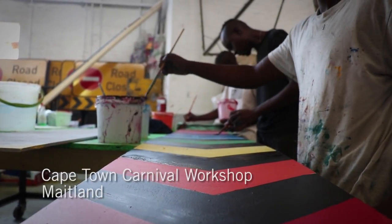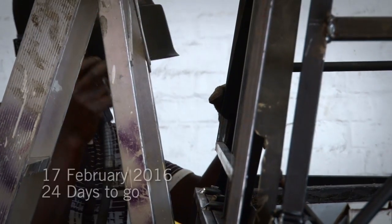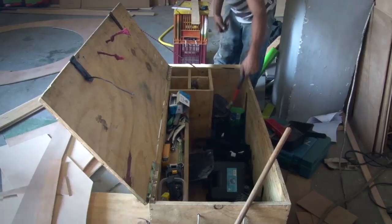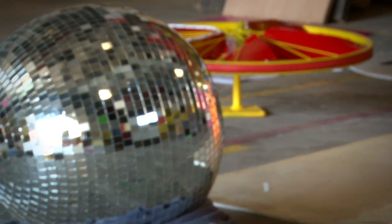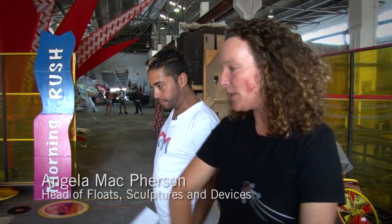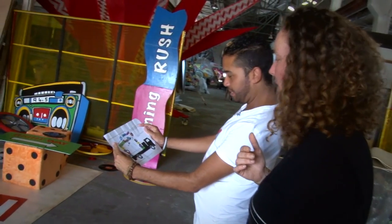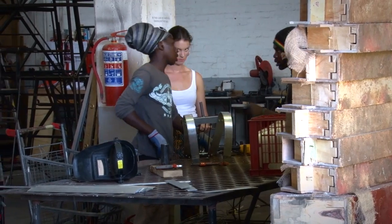We spend about a month and a half to two months in design concept and design phase, and then our building phase starts at the beginning of the year — the first week of January. Just as we're recovering from New Year's Eve, we start in the workshop. This is the stage that the KFM and celebrities are going to be on. We've laid it all out here on the ground with all the elements to work out what the stage is going to look like. That's our starting point.